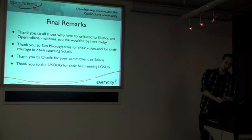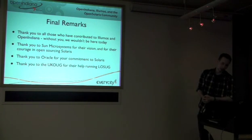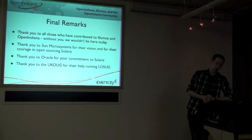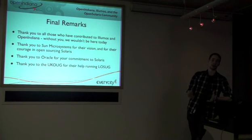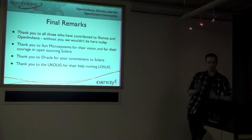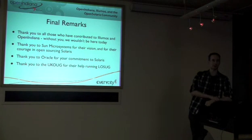Finally, I want to thank everyone who's contributed to Illumos and Open Indiana — without people contributing, it wouldn't be here. I want to thank Sun Microsystems from the bottom of my heart for their vision and courage in open sourcing Solaris. For a large company to release half a billion US dollars worth of R&D as open source was a tremendous thing to do. I'd like to thank Oracle for their commitment to Solaris, and the UKOUG for their help running LowSUG. And now, questions.